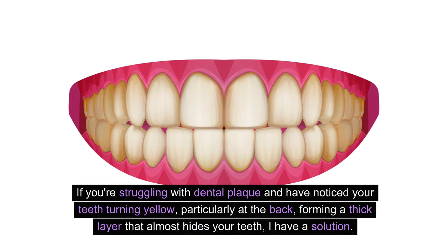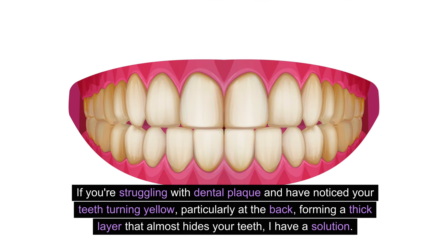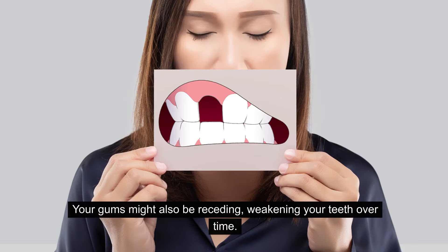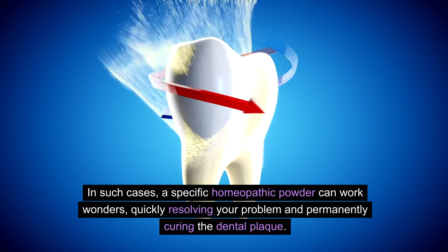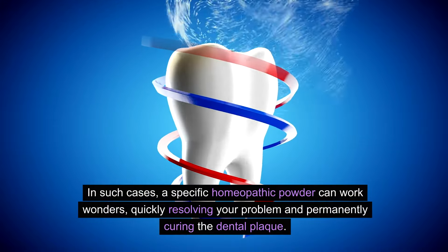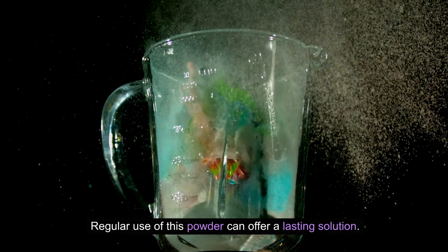If you're struggling with dental plaque and have noticed your teeth turning yellow, particularly at the back, forming a thick layer that almost hides your teeth, I have a solution. Your gums might also be receding, weakening your teeth over time. In such cases, a specific homeopathic powder can work wonders, quickly resolving your problem and permanently curing the dental plaque. Regular use of this powder can offer a lasting solution.